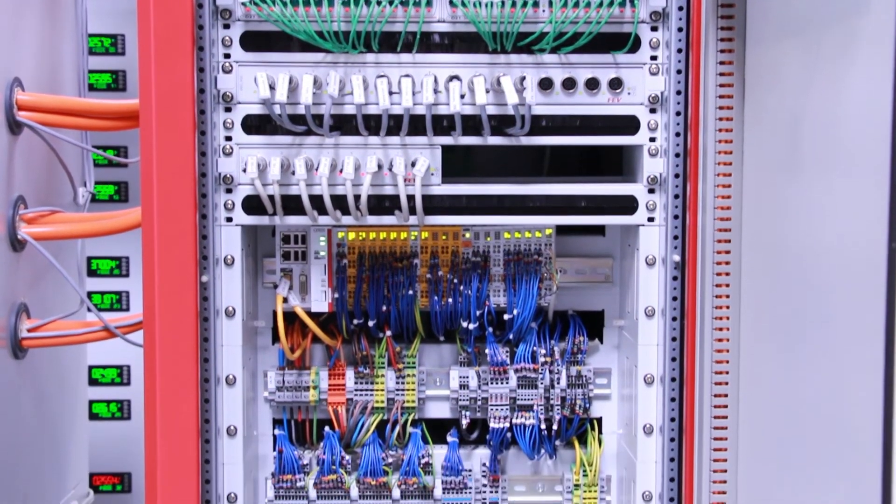The temperature regulation is done thanks to our own FEV CoolCon. The complete solution, including the testing, the temperature control, and the charge discharge cabinet, is controlled thanks to our Morphe automation system.